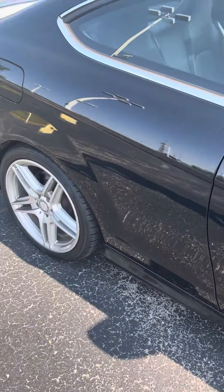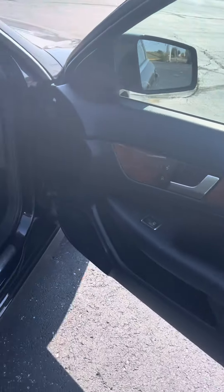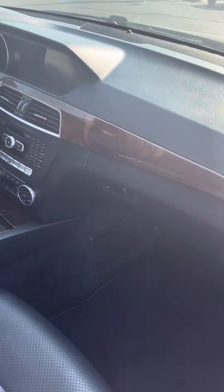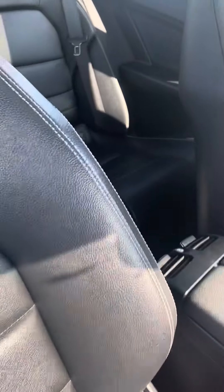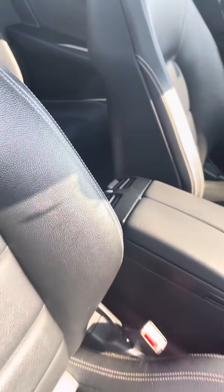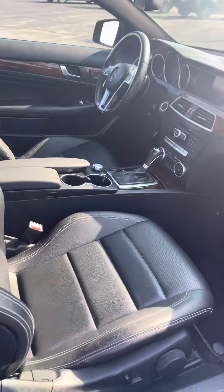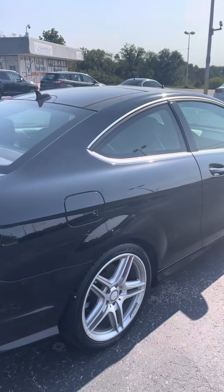Go ahead and take a look here on the inside. Got the nice wood grain trim going throughout the vehicle, nice luxury leather seats. You got some space in the back for passengers if you plan on hauling them with you.